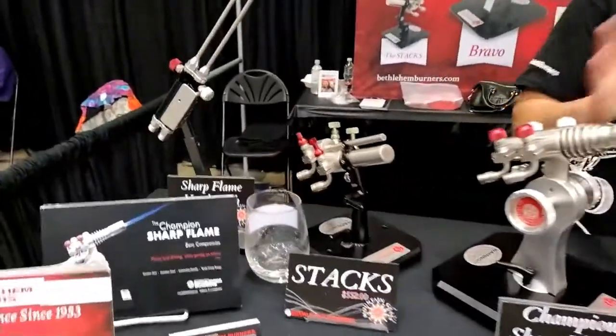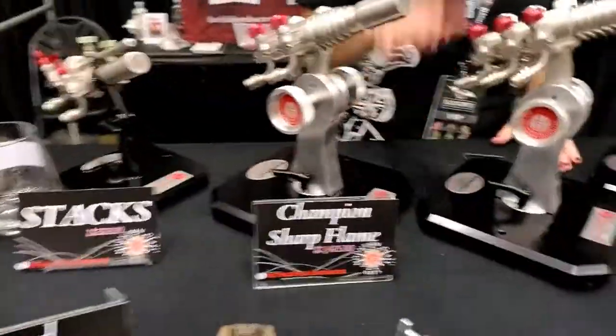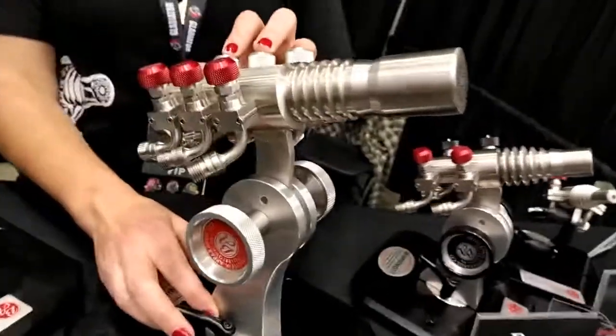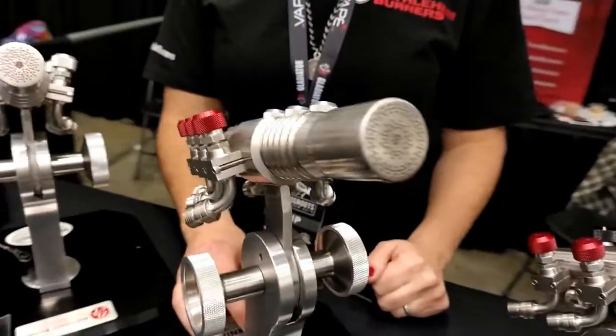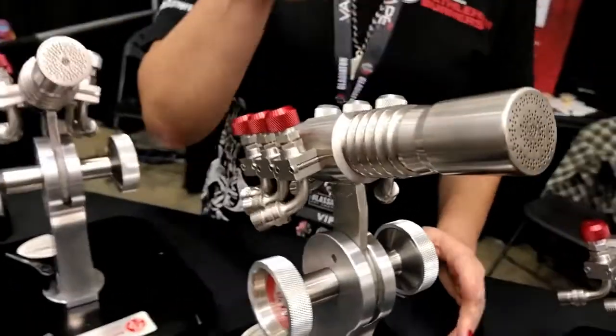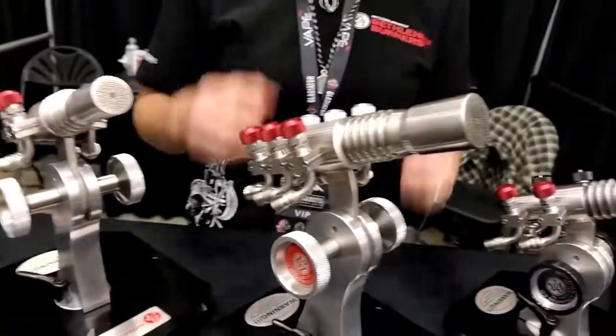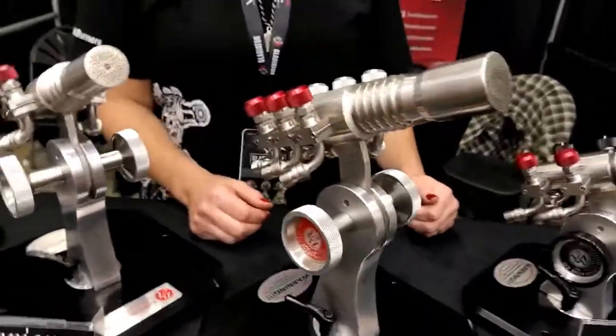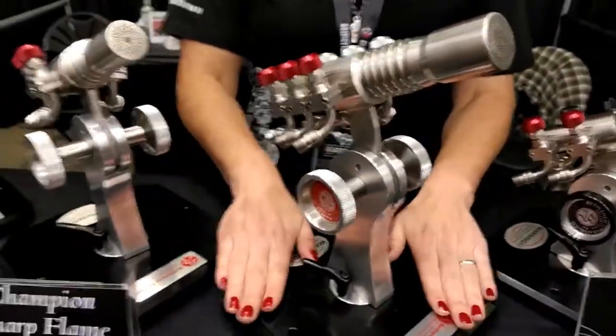Our most brand new torch is the Grand Sharp Flame. It's a three-stage stainless steel torch — all surface mix. It is equipped with our brand new centerfire, which is a lot sharper than our original centerfire. And the base — that was my thing, I love this new base.